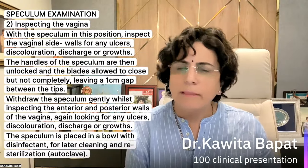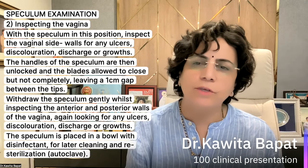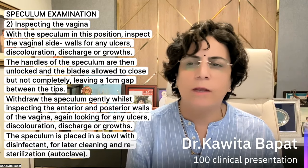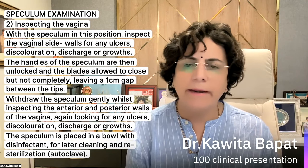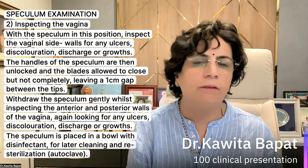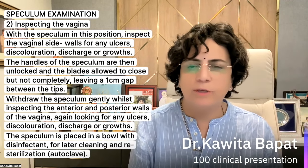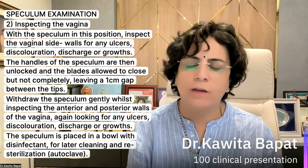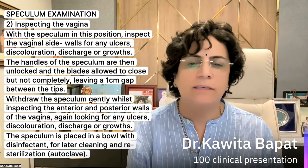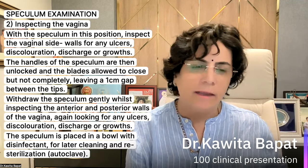After the Pap smear, inspect the vagina with the speculum. Inspect the vaginal side walls for ulcer, discoloration, and any growth. The handles of the speculum are unlocked and the blades are allowed to close, leaving approximately one centimeter gap between the tips. Withdraw the speculum gently while inspecting the anterior wall, posterior wall, and side walls of the vagina — looking again for ulcer, discoloration, discharge, and growth. The speculum is then placed in a container with disinfectant for cleaning and sterilization.